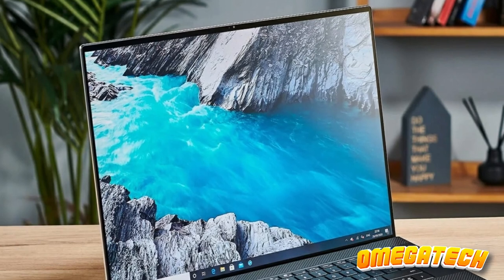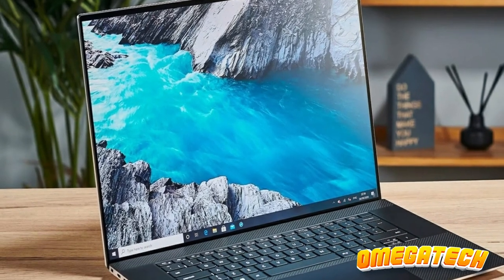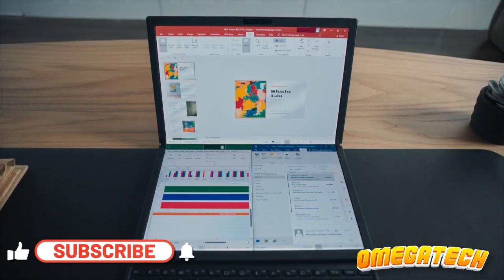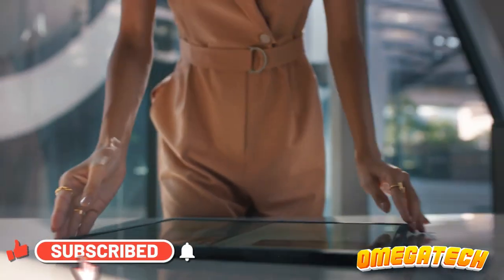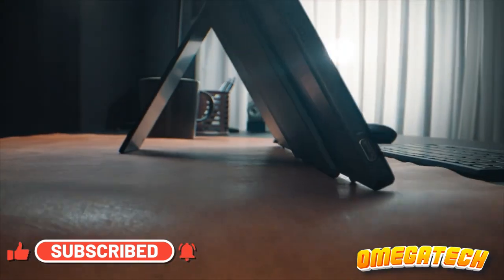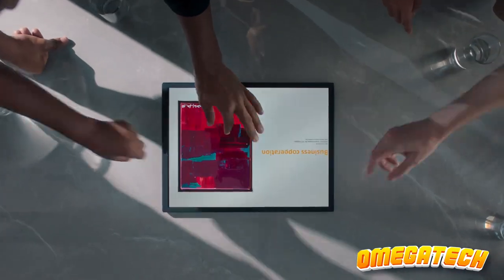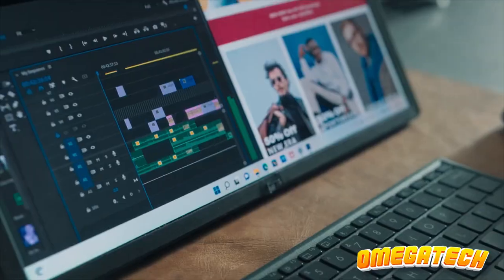Well folks, that's a wrap on our tour of the best 17-inch laptops of 2023. Remember, links to all these fantastic machines are in the description below. Thank you for watching, and don't forget to hit that like button, subscribe, and ring the bell for more tech content. Until next time, happy computing!